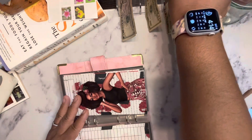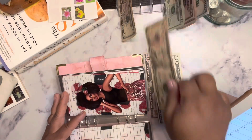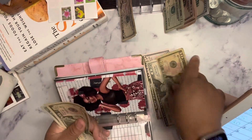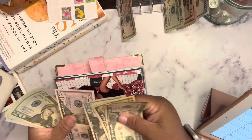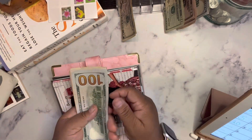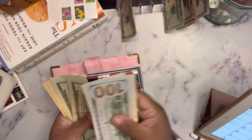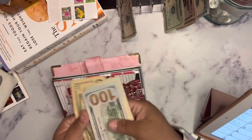Beauty is going to get $80. So now Beauty has $100, $150, $170, $190, $210, $230, $250, $260, $270.